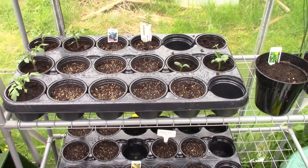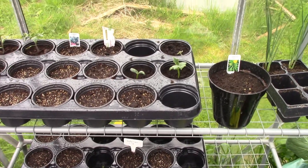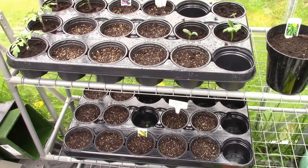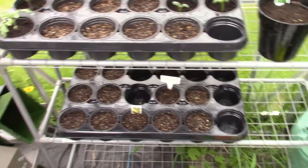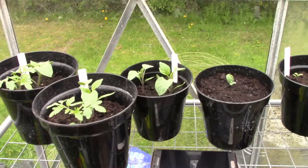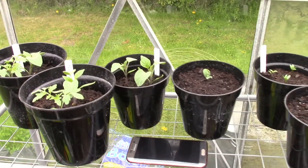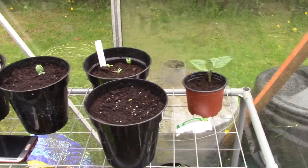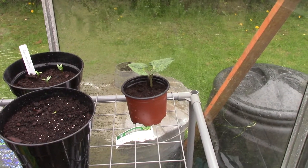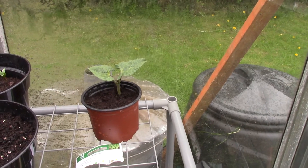I've overdone it with the courgettes. I planted about four because we had two last year and that did us, but then a Portuguese family on their allotment came up yesterday and gave me three courgettes, so I've now got too many. I'll have an ask on the plot and see if anyone wants them. There are some more tomato plants too, but it's not a big deal because I know people I can give them to. That's my runner bean — I've moved it into a bigger pot.